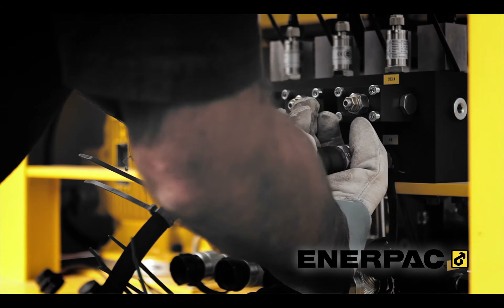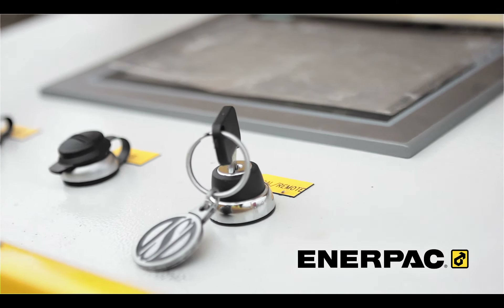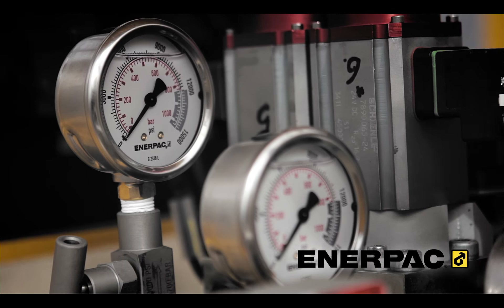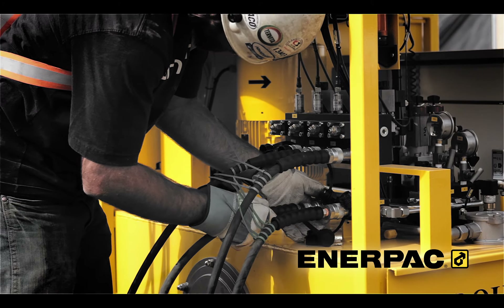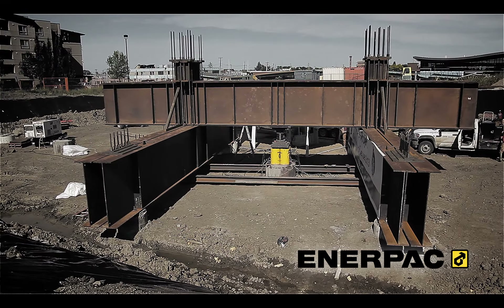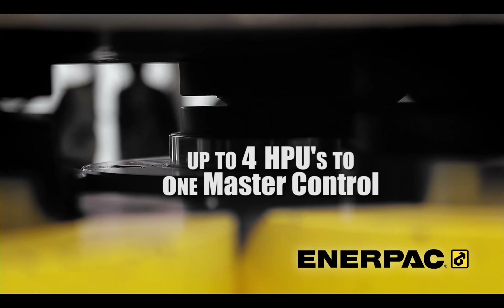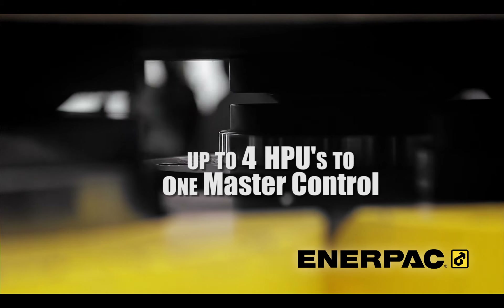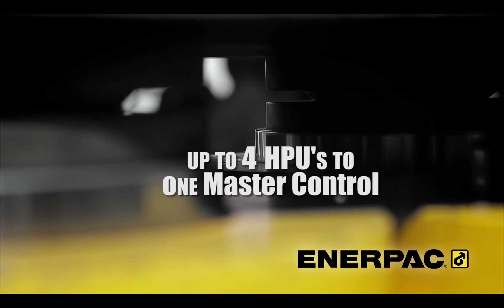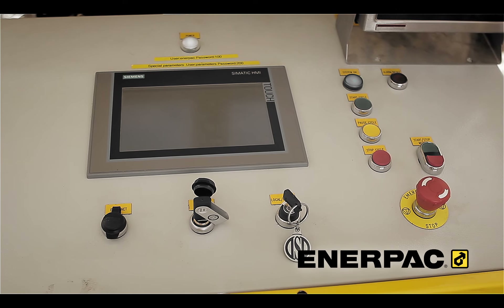With the ability to oversee lifting operations as well as input parameters for load and stroke tolerance, users can safely and efficiently perform challenging lifting applications. For superior visibility and control, the Evo series offers network capabilities to link up to four hydraulic power units to a single master control and features a user-friendly interface with easy-to-use menus for simplistic navigation.